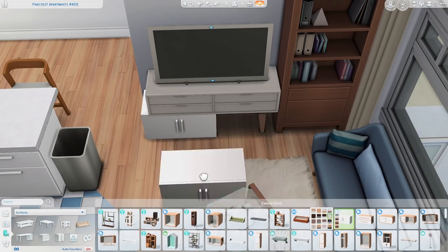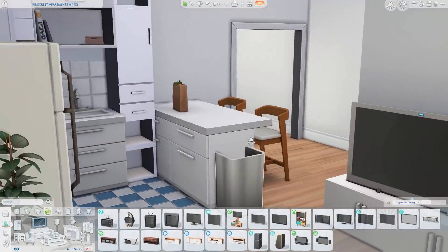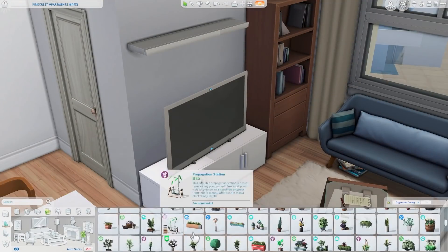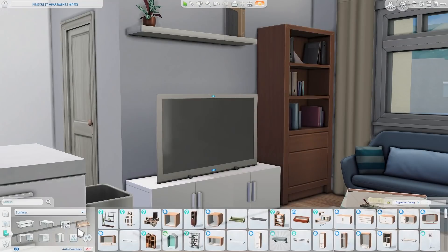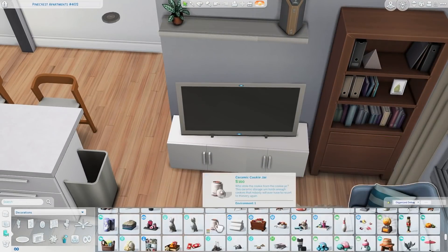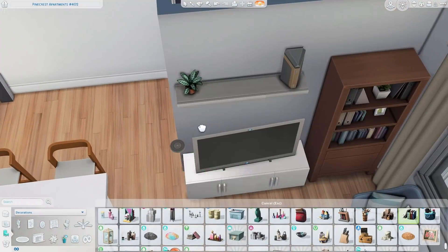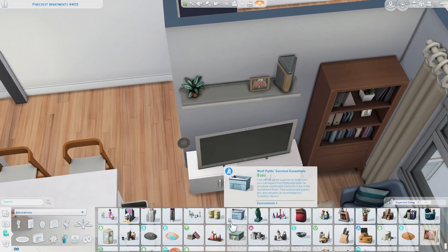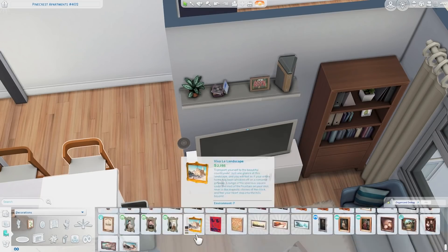Unfortunately those cabinets disappear when the walls are in cutaway mode, which kind of bothers me. I wish they wouldn't do that, but that's just how things that snap to walls work. Of course, you want that for the most part, because it would get annoying if you're trying to see what your Sims are doing in the other room and all the furniture is blocking it. So it has its purpose. But here I'm just adding a shelf above the TV with a few clutter items on it.